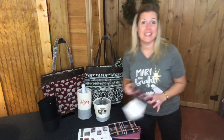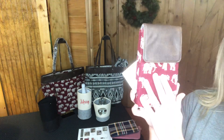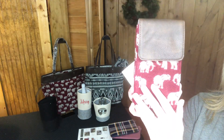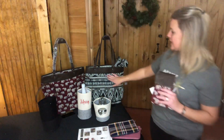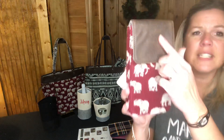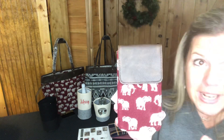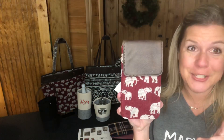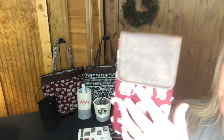The next item in our customer special is the Call Me Crossbody. This is in a new print called the Safari Weave — super cute with the elephants. You could also get this in the Rio Weave, which is this print right here. This flap is in our Chestnut or Distressed Chestnut print. If you wanted to personalize this, I would definitely do it in Chestnut — it would look gorgeous, that tone-on-tone personalization.